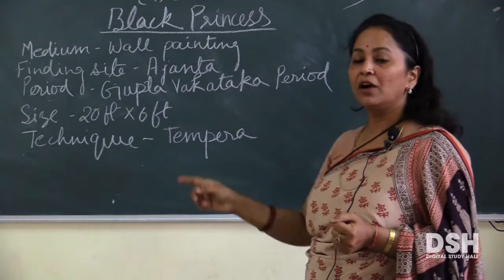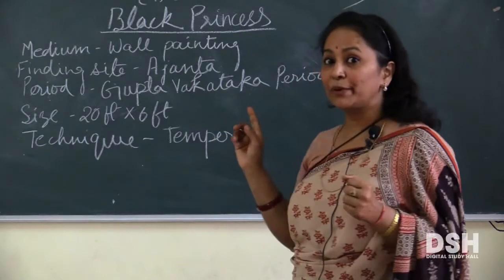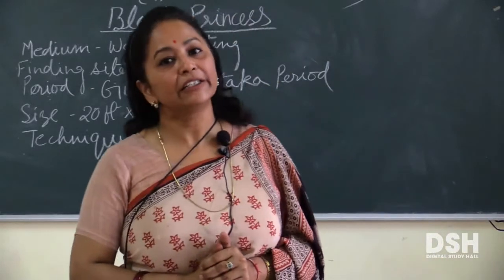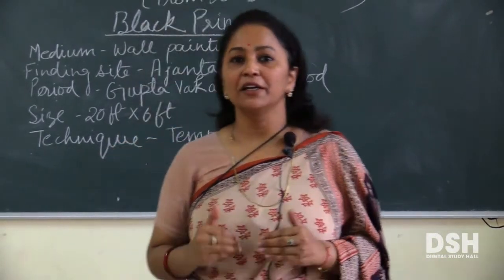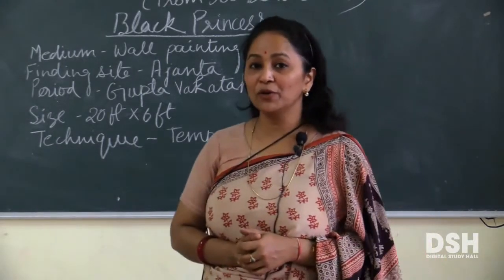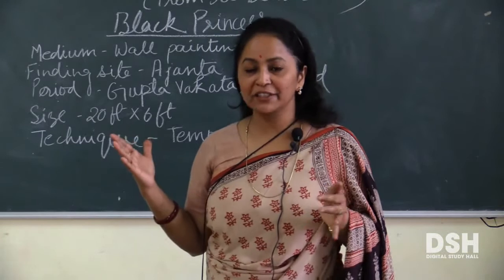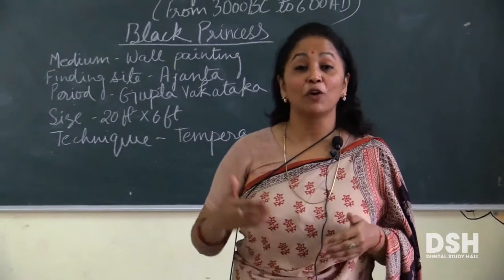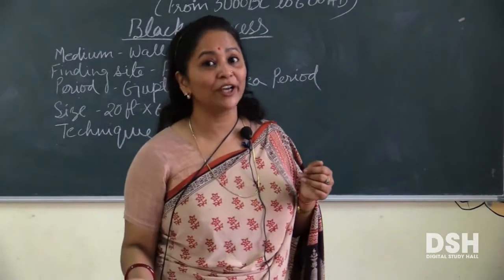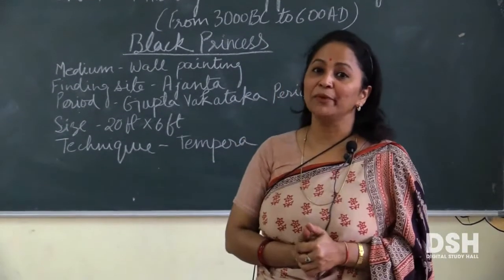20 feet lamba और 6 feet choda ये painting है. And the technique is Tempera technique. इसमें Tempera technique को अपनी painting में यूज किया गया है. बहुत सारे लोग अजन्ता caves देखा होगा, और जो अभी प्लान कर रहे हैं जाने का, please आप लोग जाईए और ये paintings वहाँ की देखिए. बहुत ही सुन्दर paintings है, वो भी इतने ancient period में, जिनके colors अभी भी उतने fade नहीं हुए हैं — बहुत उच्च श्रेणी के कलाकारों द्वारा बनाया गया था.